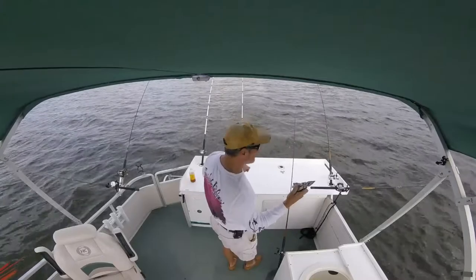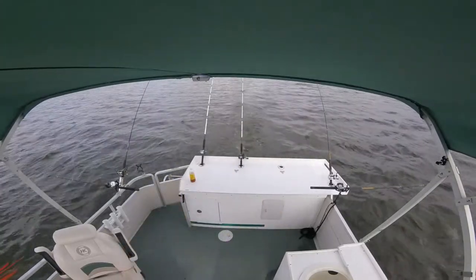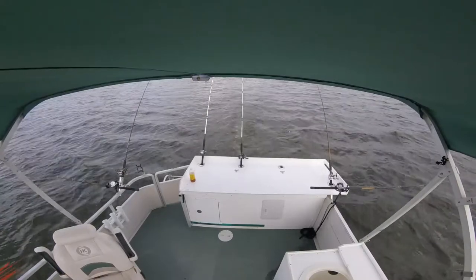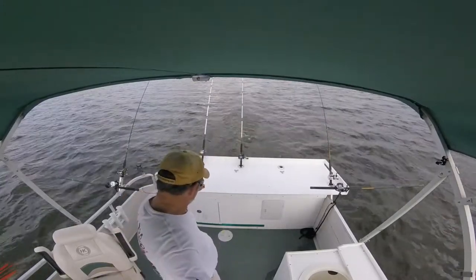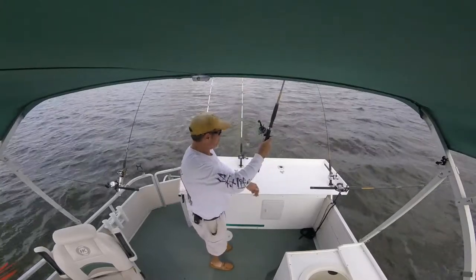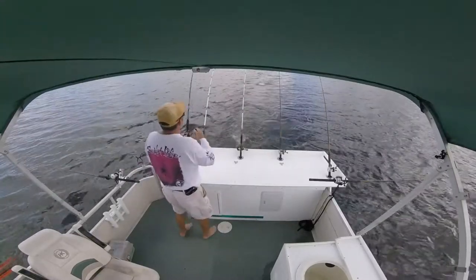You got the pliers out yet? Keep your knees — we're having a fish fry. All right, we're moving around. Keep your knees.